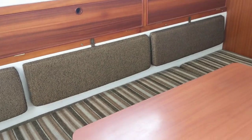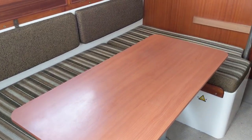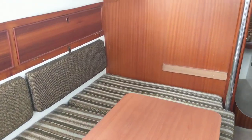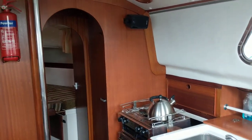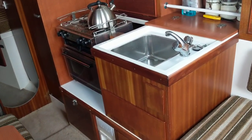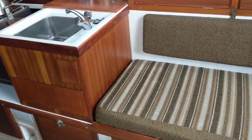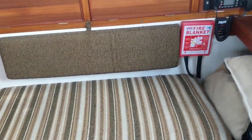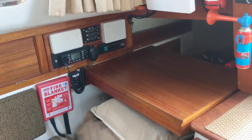Sleep six. Two positions for the saloon table, which is handy. It's well equipped. Nice galley. Good sized navigation station which opens out there, and a good decent quarter berth.